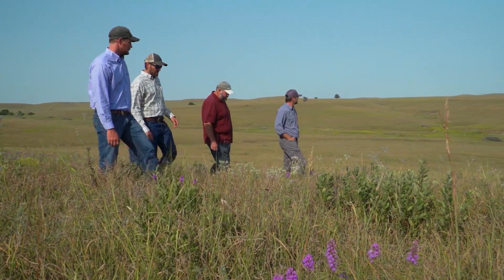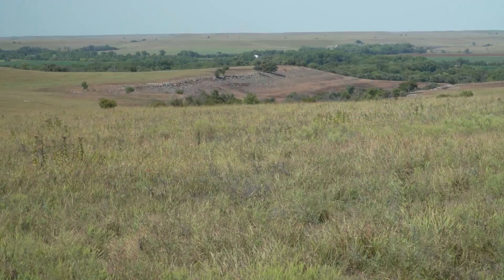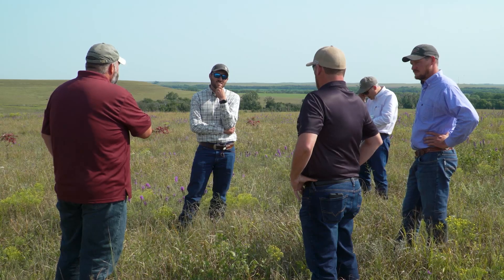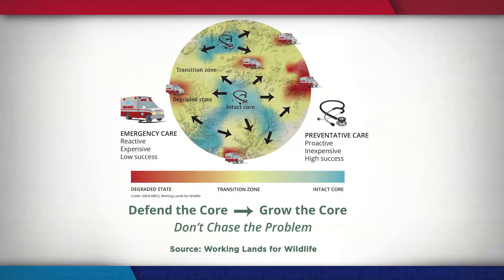Defending the core, to me, is all about intact grassland. Not only about trees, but having healthy rangeland in our pastures against any invasive species, against bare ground. Really just looking at the health of our pastures and saying, what can be better and how can we make this better? My hope is that we start seeing these defended cores grow in size, that we can actually share the stories of the Mushrushes and those individuals that stepped up and said, grasslands are going to win.